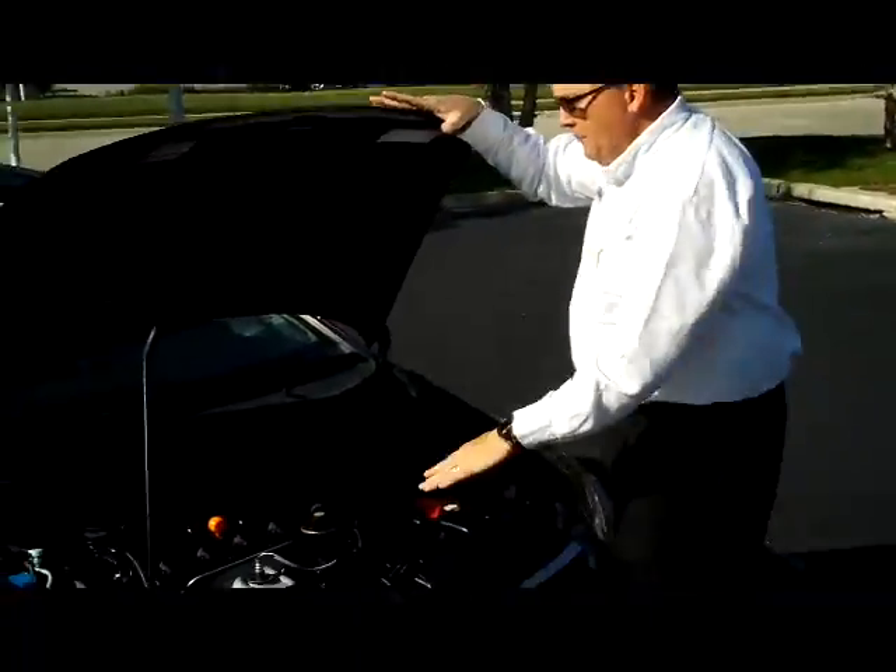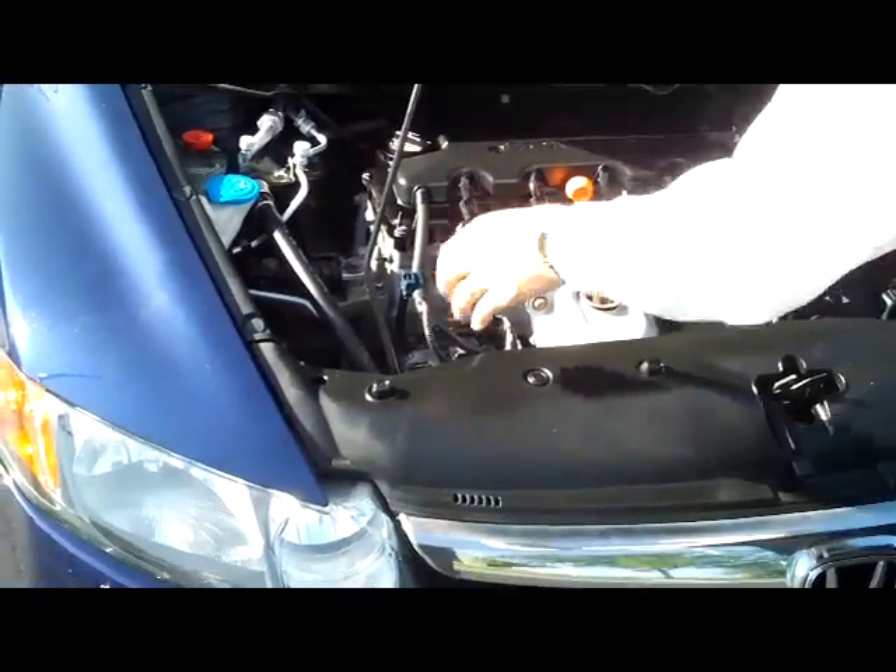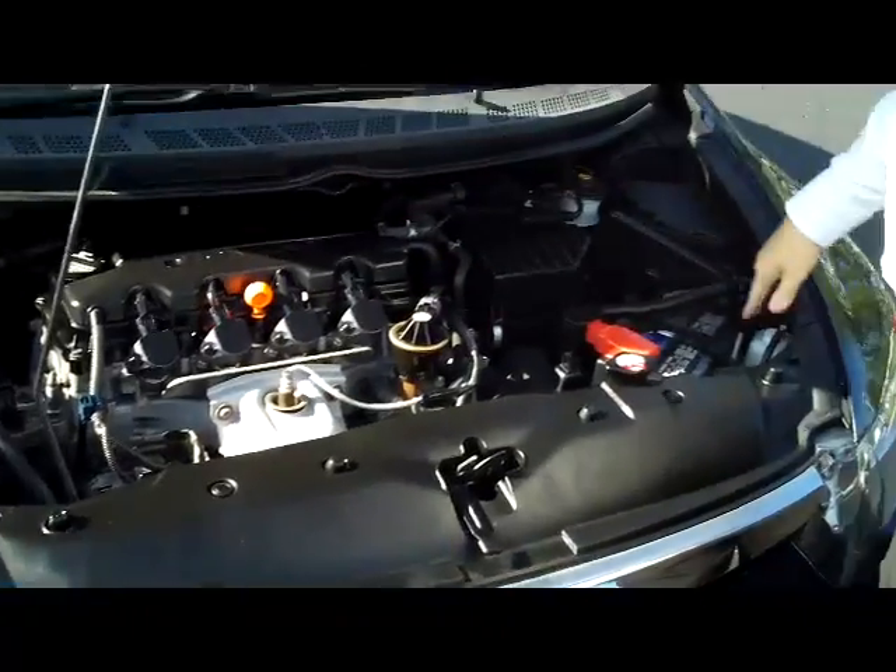Under the hood we have the 1.8 i-VTEC four-cylinder motor. It is front-wheel drive. You have your clear reservoirs for power steering, windshield washer fluid, engine cooling, and power brakes.